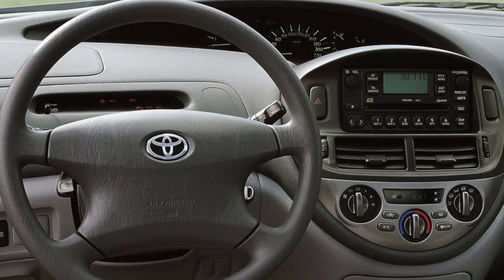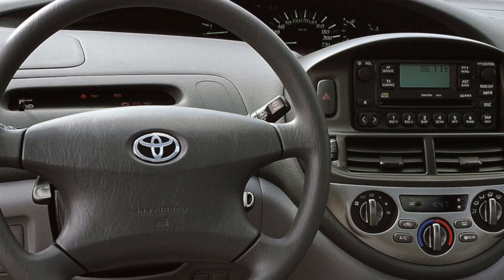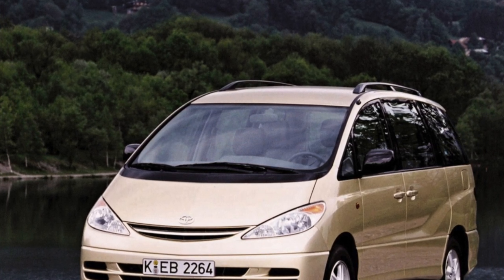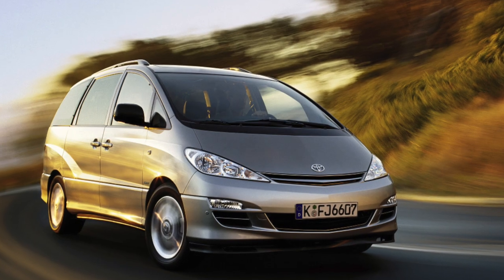A high seating position and a large glass area provide good visibility from the driver's seat, and the wide possibilities for transforming the interior space make the Previa very functional. It is perfect for solving a variety of tasks: transporting a large company, various cargoes, or arranging a cozy diner on a long journey.